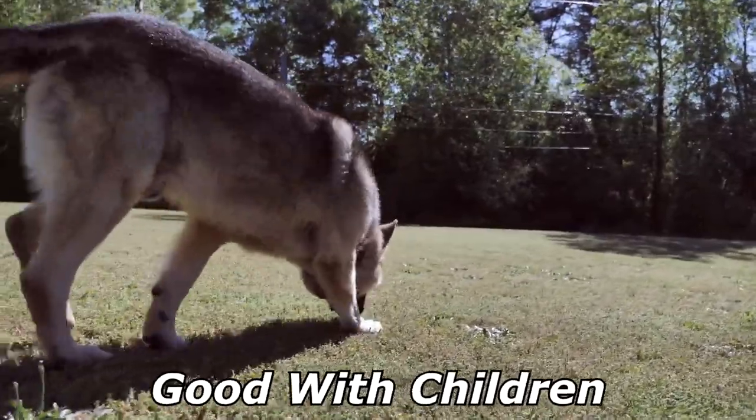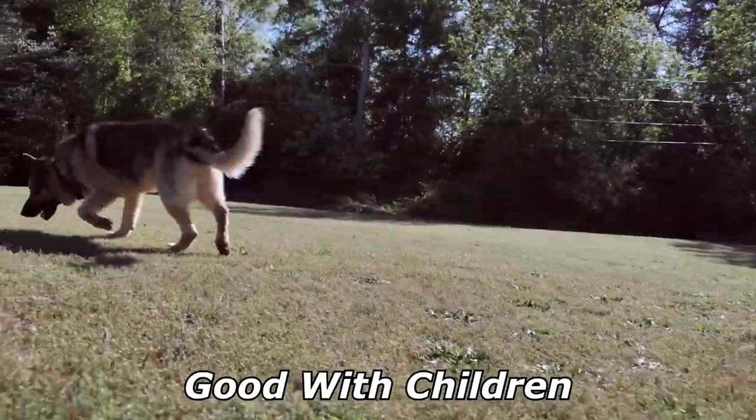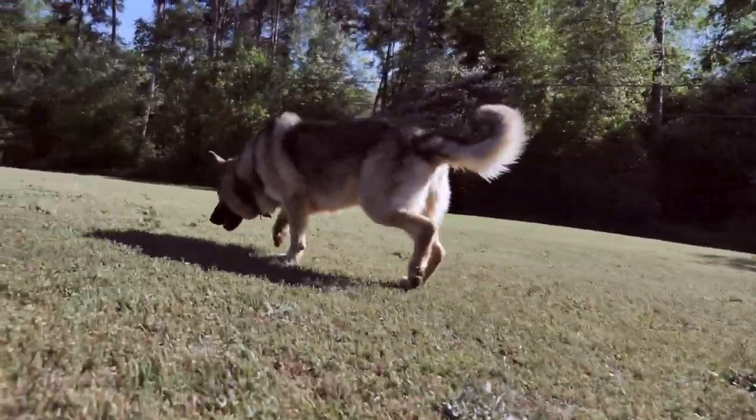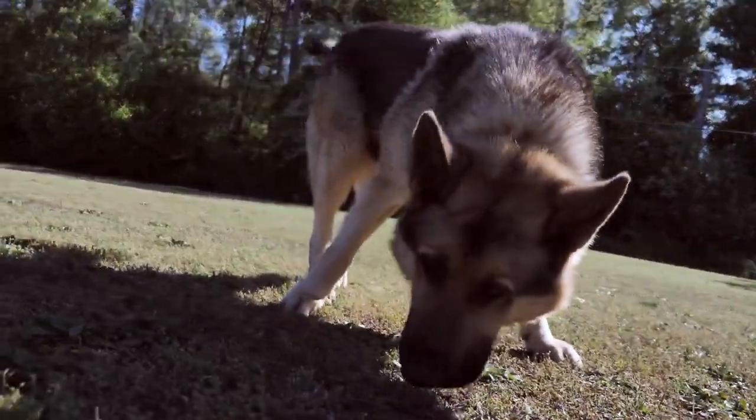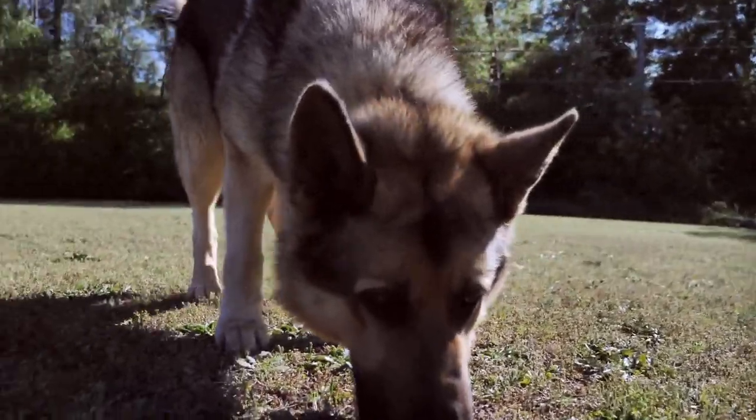The German Shepherd is child-friendly and enjoys children when properly socialized and trained. They are a highly intelligent breed that is specially selected throughout history for their loyal, watchful temperament with their families.